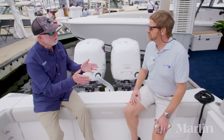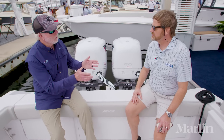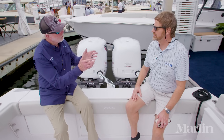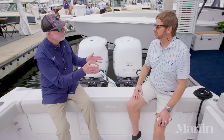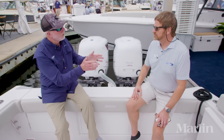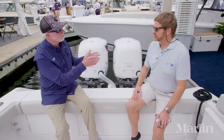When we talk about horsepower, sometimes horsepower versus horsepower really isn't apples to apples. We really need to talk about torque, especially when we're talking about diesel outboards. Tell me a little bit about why torque is important and how these engines produce so much of it.